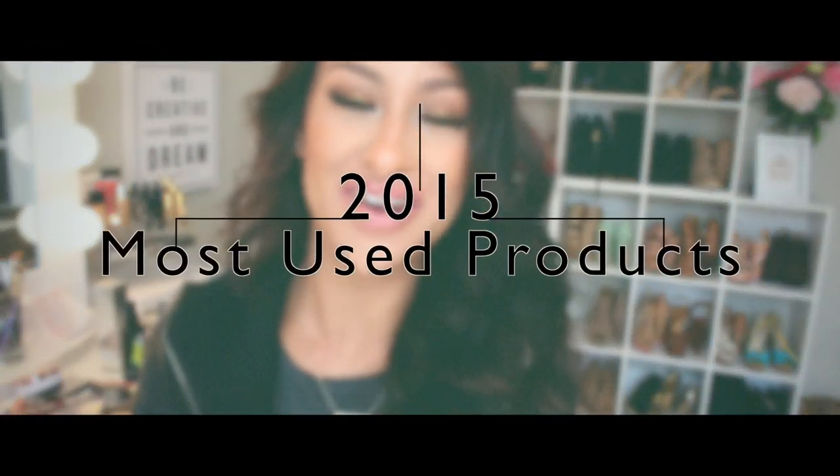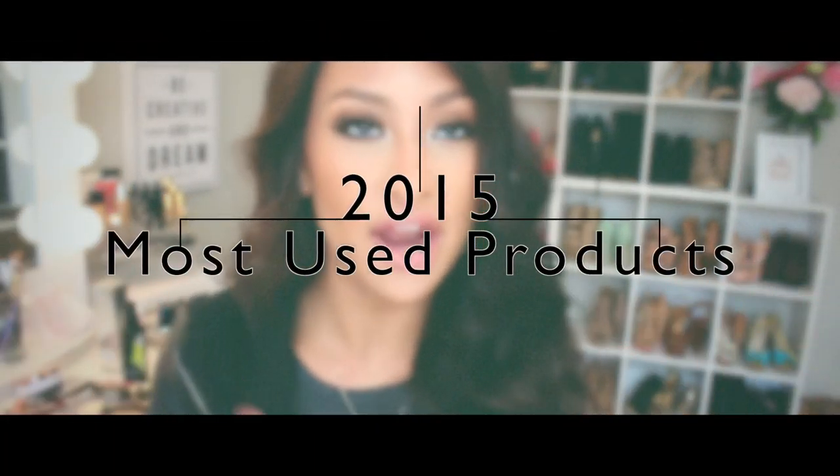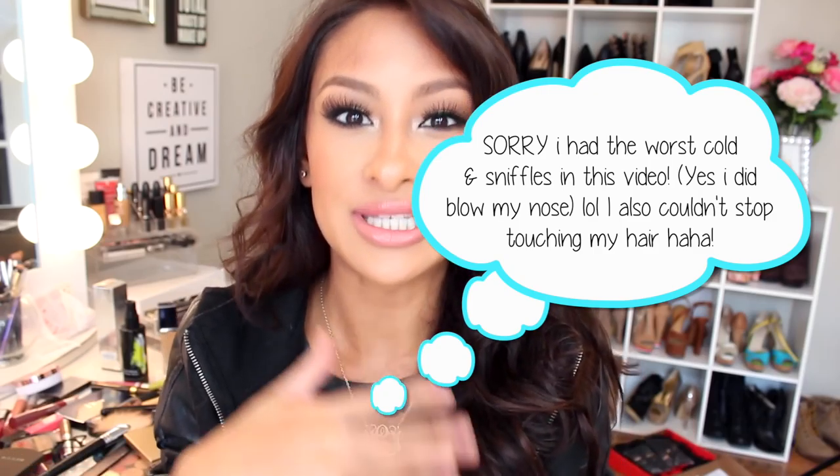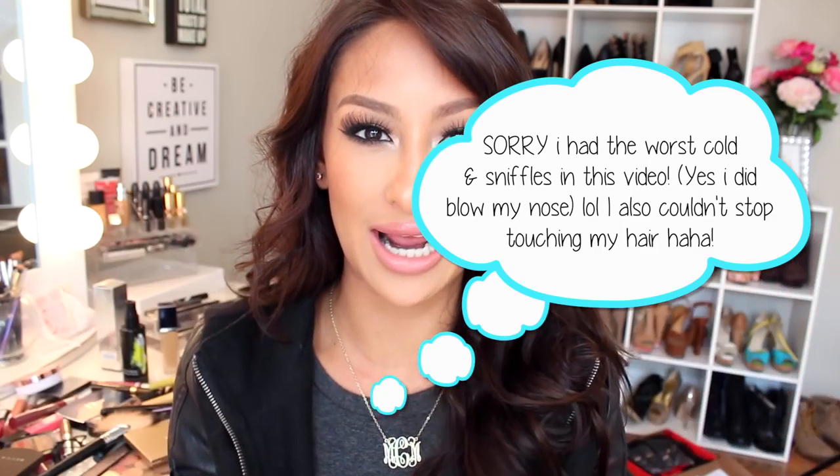Welcome back to my channel! We're going to be talking about my 2015 favorites. There are a ton of products I loved and really liked using, but this video would be so long because I'm the type of person who likes using different products. So what I'm going to do is go through my most used makeup items in 2015 — both drugstore and high-end. Also, if you hear feet scratching or little whimpers, I'm dog sitting my best friend's dog — you know I have Harley and Toby.